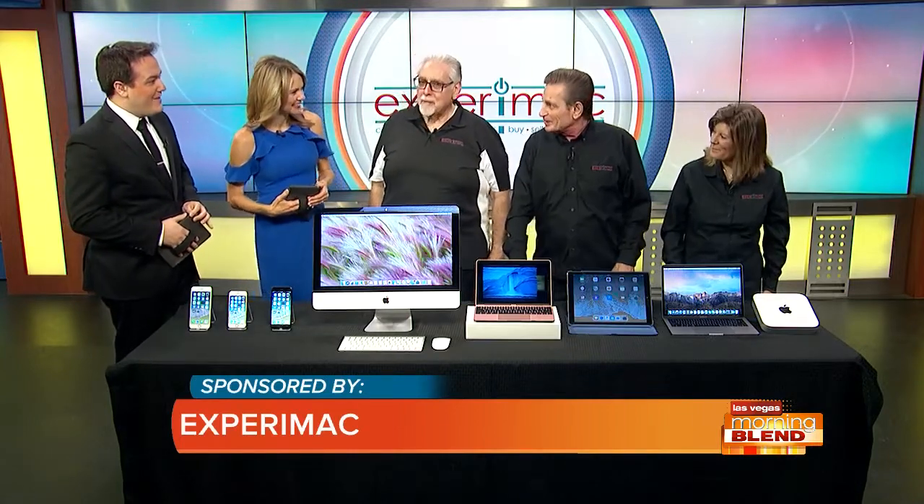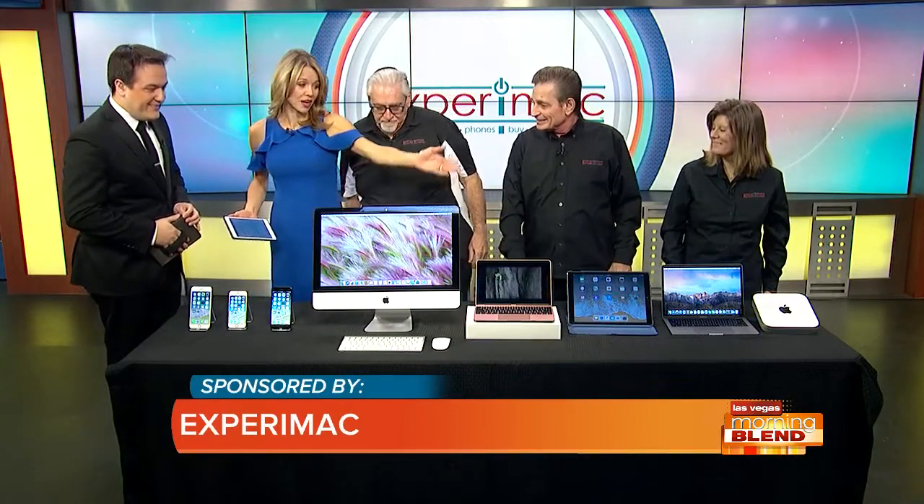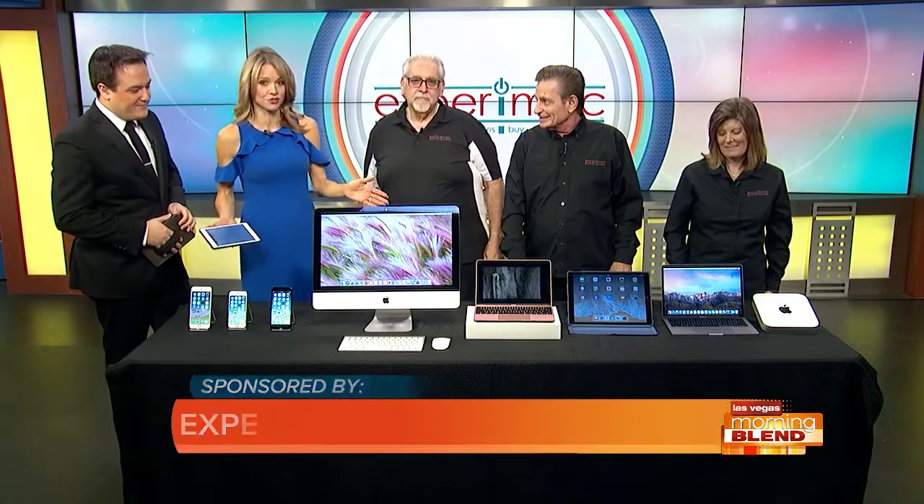Good morning, guys. Welcome in. Good morning. Quite a suite you brought here — this is an impressive spread for a Mac user like myself.